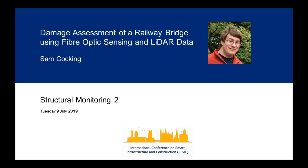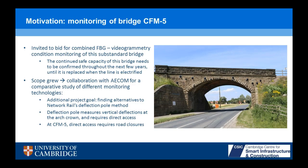Hello everyone, thank you for coming. I'll be talking about damage assessment of a railway bridge using fiber optic sensing and LiDAR data. I'll start with an overview of the project in general and then move on to the topic of this particular talk, which is comparing data from fiber Bragg gratings, FBGs, and analysis of laser scan data.